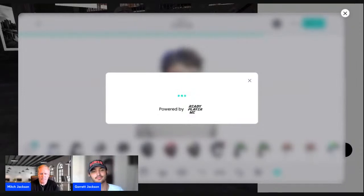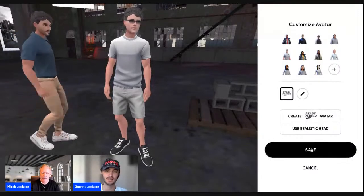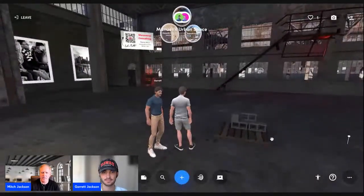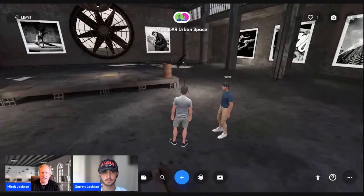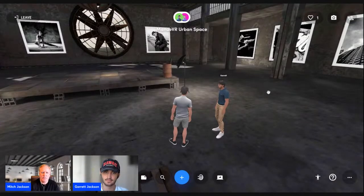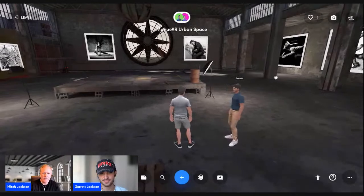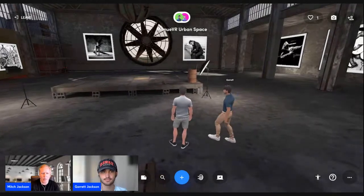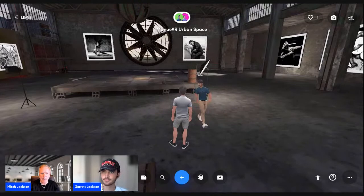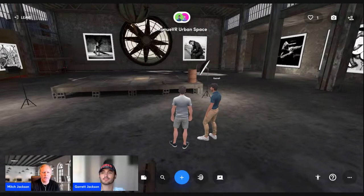When Ready Player Me is done processing — there we go — I click the Save button and come back over into our space. That's how easy it is in the Spatial metaverse to create an avatar. Now Garrett and I want to take you over to the Ready Player Me website, because you can do this within Spatial or you can go to readyplayer.me directly.